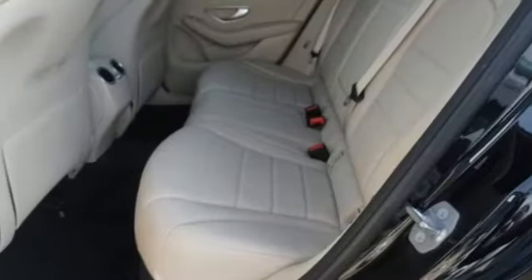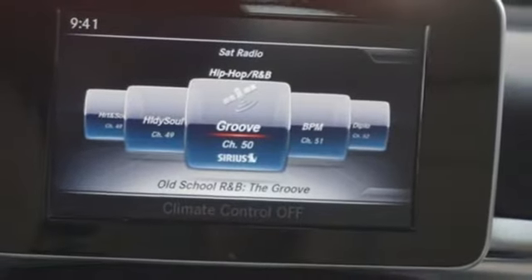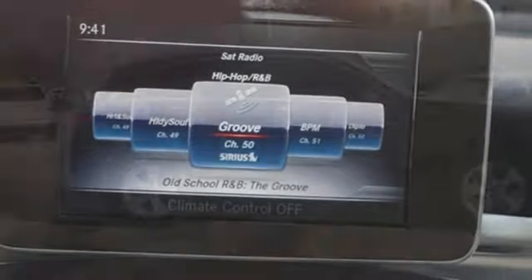Additional features include auxiliary audio input, remote engine start, power tilting steering column, auto tilt-away steering column, and automatic transmission.